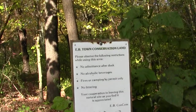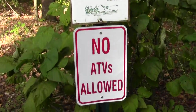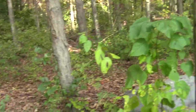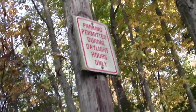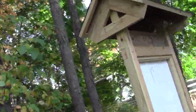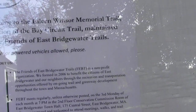We're in East Bridgewater's town conservation lands — a fairly mysterious place. You can see some shag bark hickory. Parking is permitted during daylight hours, and there's a little kiosk. No map provided. This is the Ellen Windsor Memorial Trail.